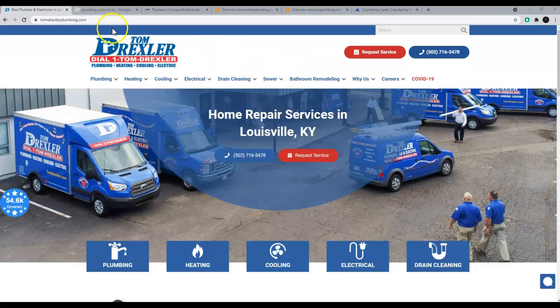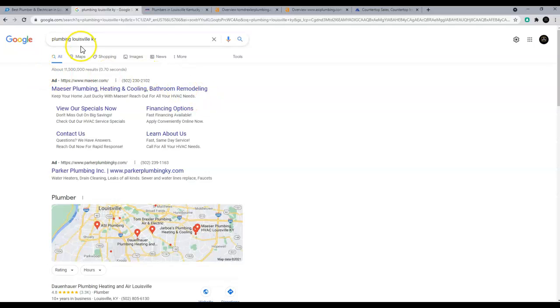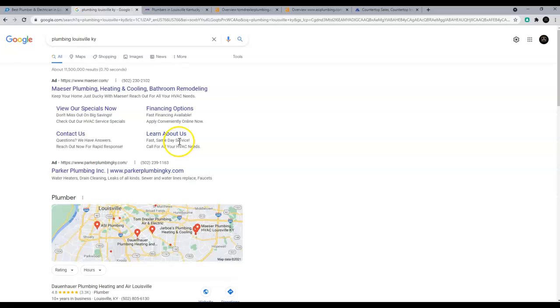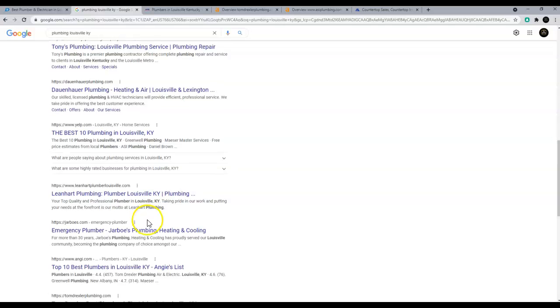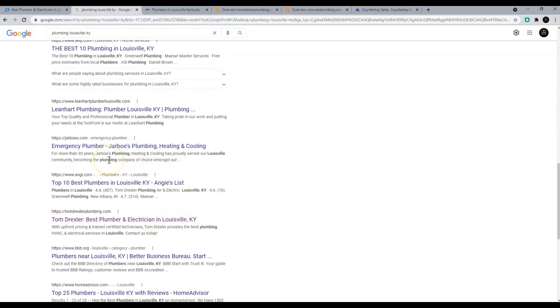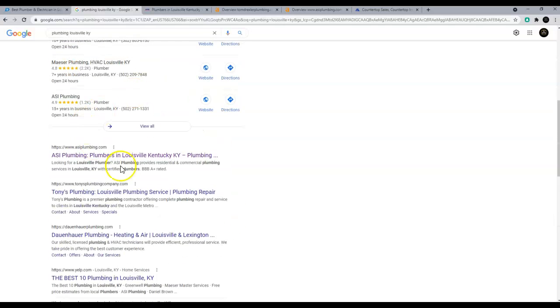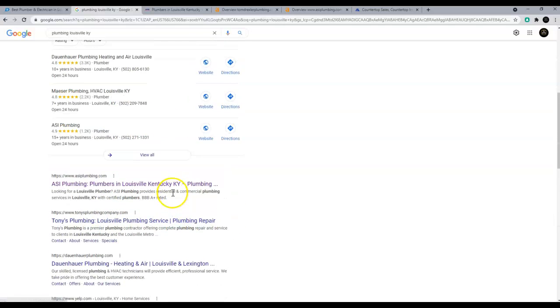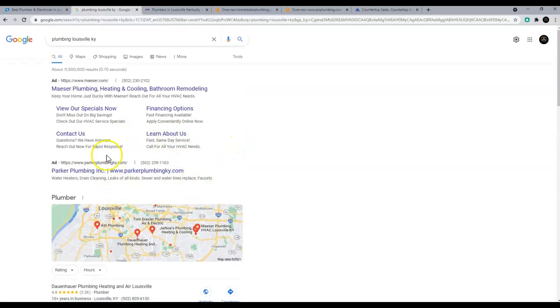I do like the call to actions right up at the top — that's excellent. One of the main things I noticed is when I Googled 'plumbing in Louisville,' you guys are not in the map pack and you're further down in the list, which means you're losing out on a lot of clients. Getting you guys up to the top is a big deal, so I have a couple of suggestions to help get you in the map pack and ranked higher.